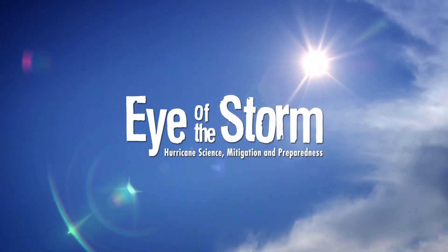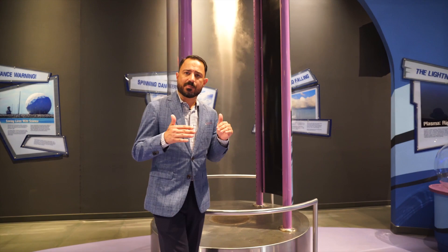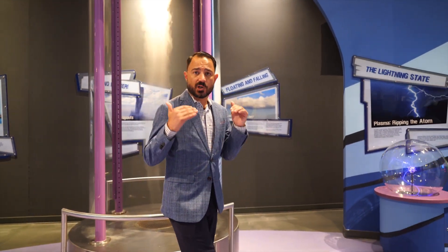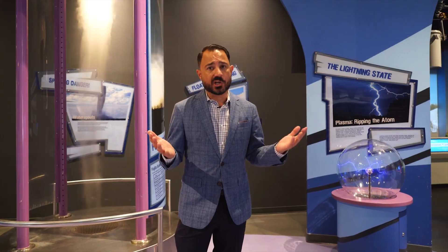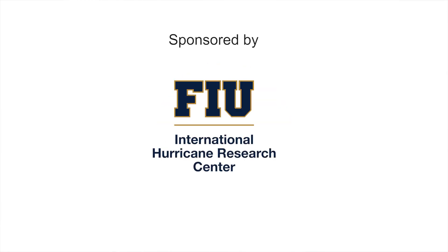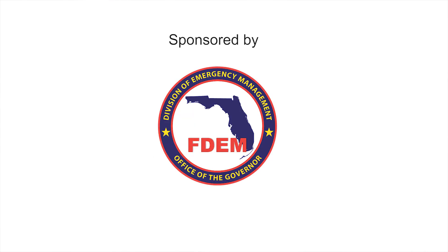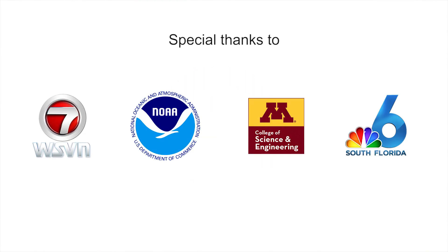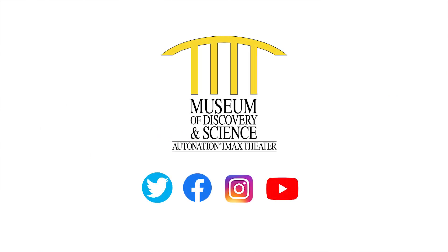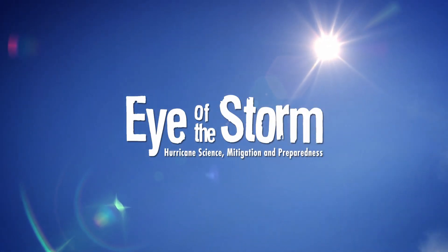Thanks for joining us for another Eye of the Storm here at the Museum of Discovery and Science. Today we learned about how important it is to stay up to date with your local forecasts and watches and warnings provided by the National Weather Service Miami office. These presentations are brought to you by Florida International University's International Hurricane Research Center and the Florida Division of Emergency Management. All summer long you can stay in touch by following us on social media, and come in and try out some of these cool experiments yourself at the Museum of Discovery and Science.